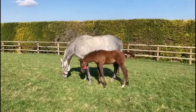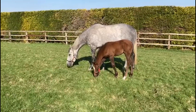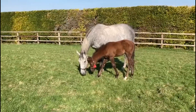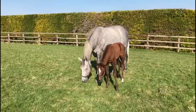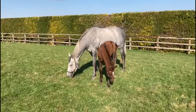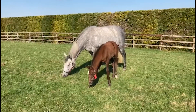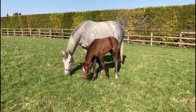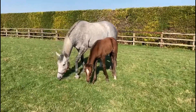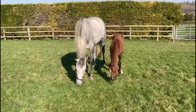This is Silver Machine and her colt by Sergei Prokofiev. He's a nice type — I think he'll go grey like his mum. She was a sprinter rated in the high 80s, by Verglas, from a fast family, half to Dave Dexter who's a stakes-winning sprinter. So he's got a fast pedigree and he's got a bit of class about him.